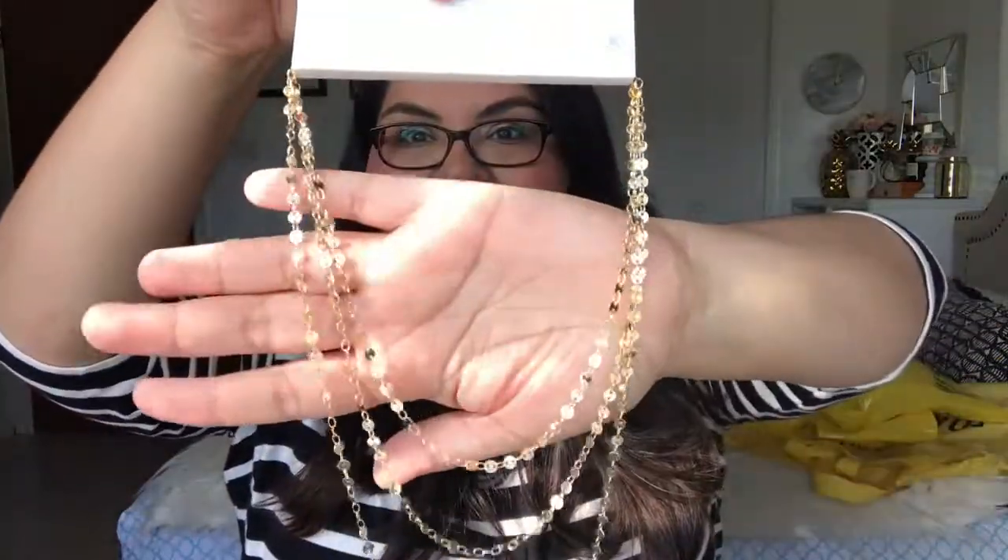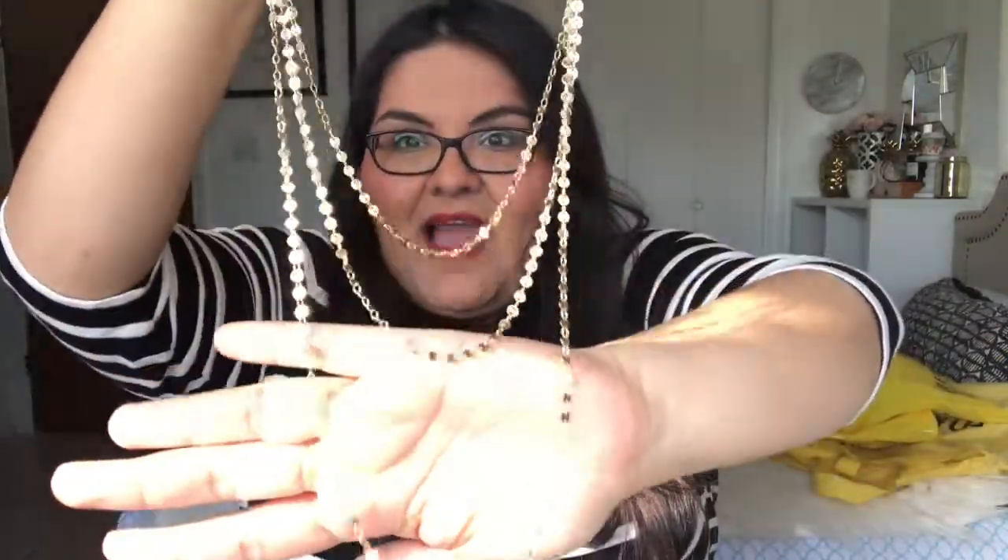Last but not least from Forever 21, I got this other necklace. Look at the way it just glistens — I absolutely love this one. I think it's gorgeous. It's another long necklace and I just think it's going to look great with layering. This was $5.90. That's everything I picked up at Forever 21. I do want to show you a few items that my mom actually picked up at HomeGoods.